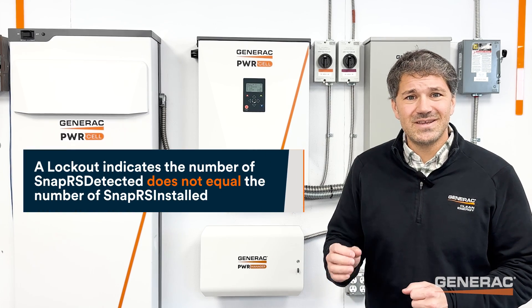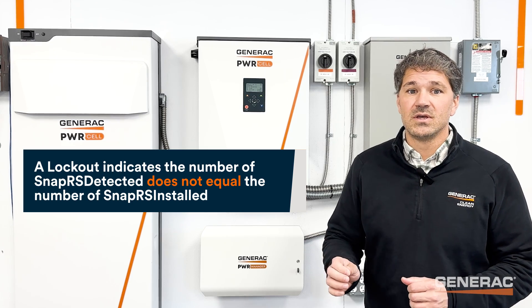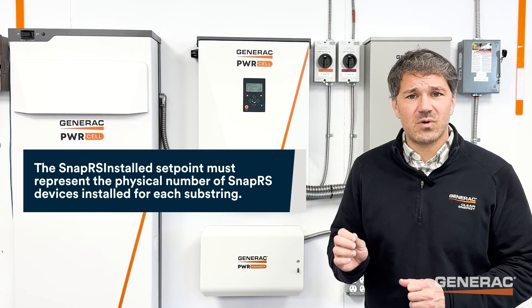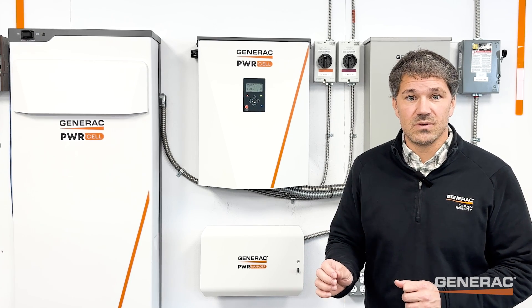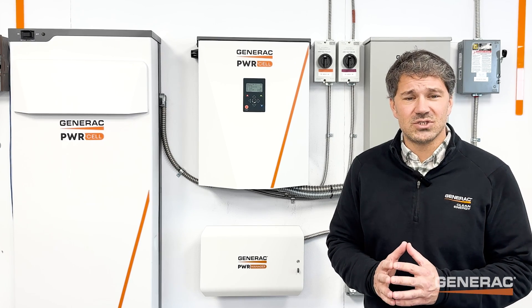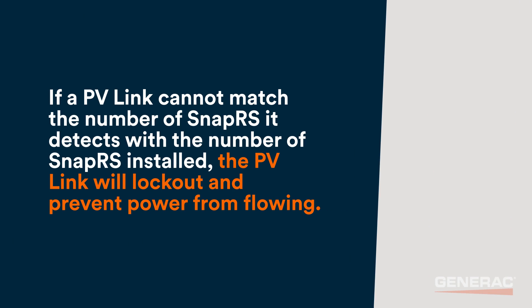A lockout indicates the number of SnapRS detected does not equal the number of SnapRS installed. The SnapRS installed setpoint must represent the physical number of SnapRS devices installed for each substring. There must be one SnapRS installed on the negative lead of every PV module. PVLinks count their SnapRS each morning as an important safety check. If a PVLink cannot match the number of SnapRS it detects with the number of SnapRS installed, the PVLink will lockout and prevent power from flowing.